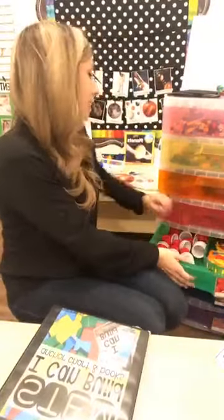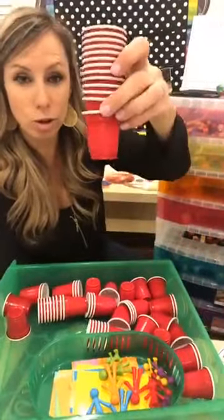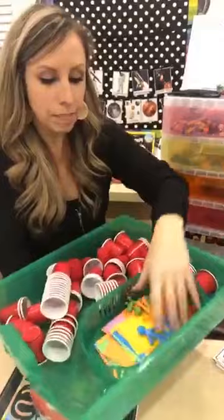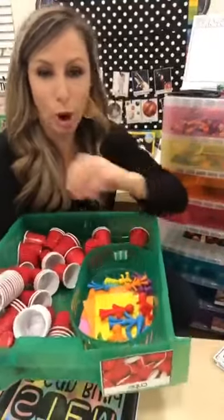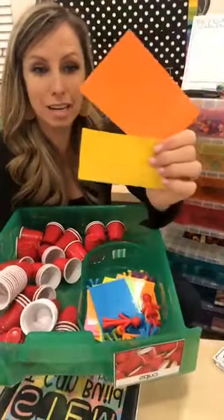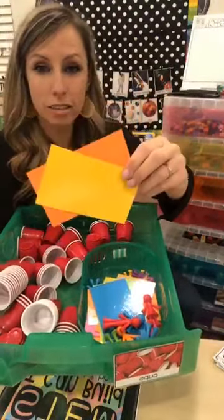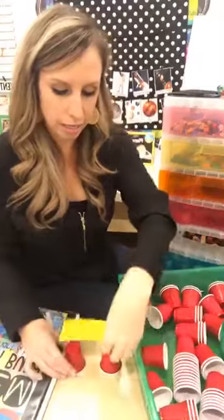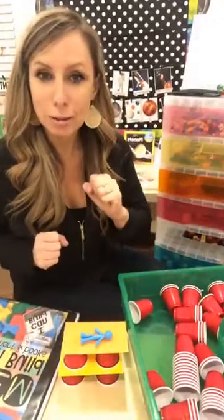This drawer might be their favorite. It has these little solo shot-glass-size red cups from the Dollar Tree. I have people counters in a little basket — counters are perfect for STEM drawers because they're small and perfect for little blocks. I also laminated some index card-sized cardstock that they can use to create a level between layers as they build.